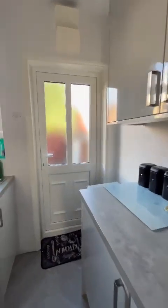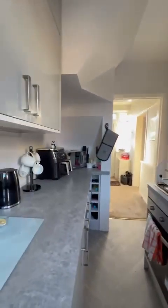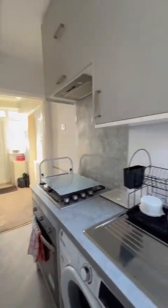It also comes complete with under counter integrated fridge and freezer, and lastly space there for the washing machine as you can see.